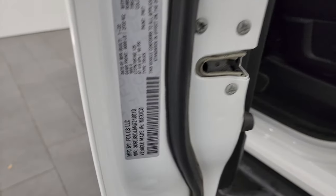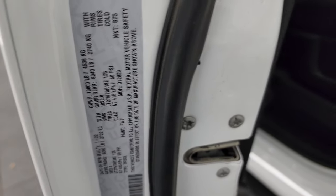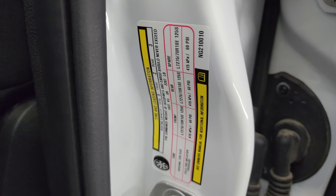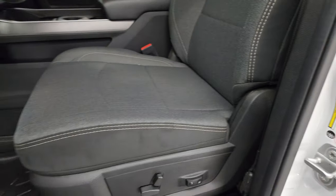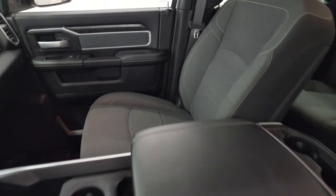I'll show you the VIN sticker here — no Canadian trucks here. And here's the tire and loading information sticker inside.